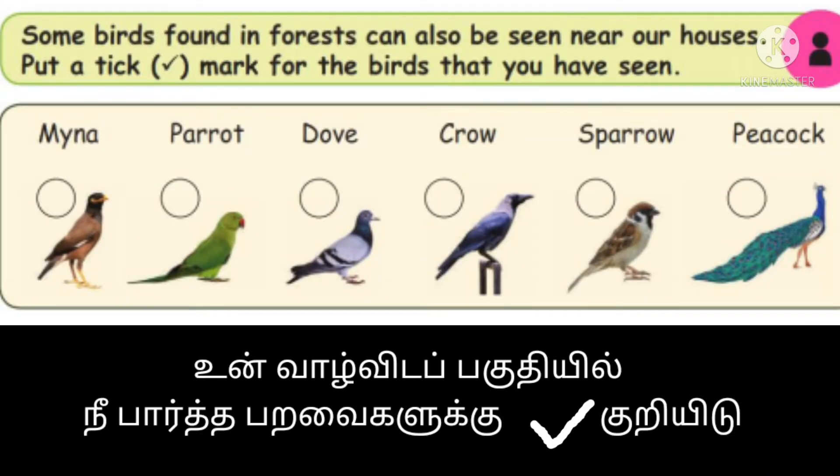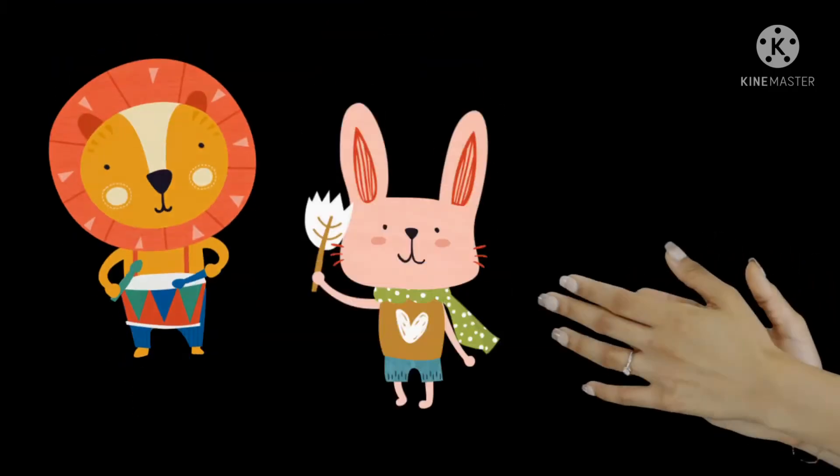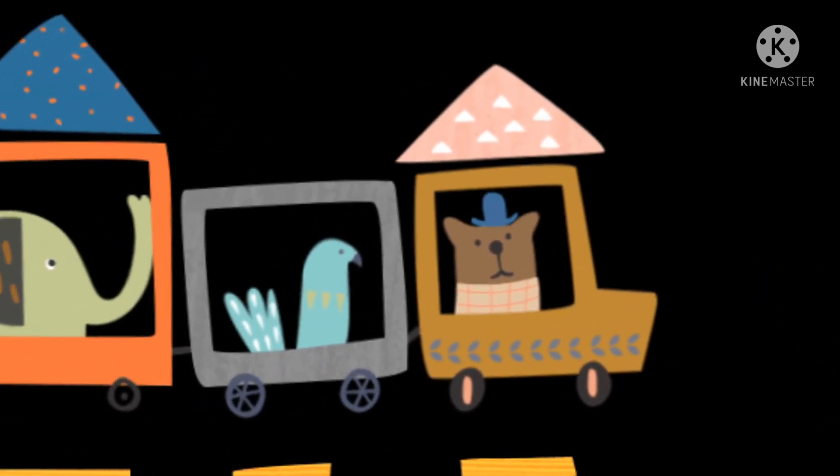Some birds found in the forest can also be seen near our houses. Put a tick mark for the birds that you have seen. Well done. Bye-bye, children. Let's meet in the next class.